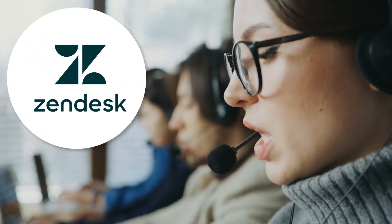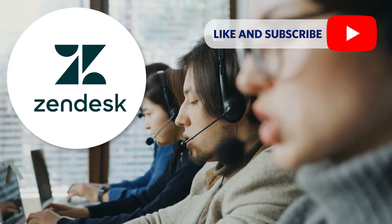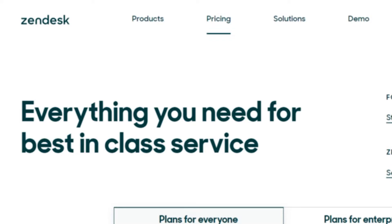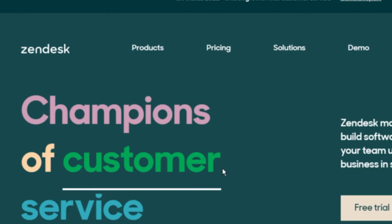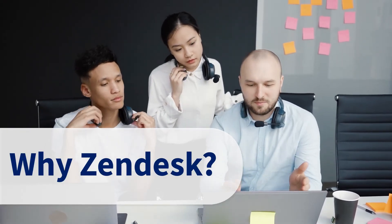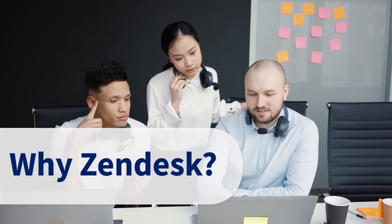Zendesk is a cloud-based customer support software built for better customer relationships. Zendesk offers a full suite of products to meet your customer needs, ranging from help desk software to live chat to knowledge-based management. More than 200,000 companies such as Uber, Airbnb, and Slack are using Zendesk to lower their support costs. I'm Caleb Fortune with TrustRadius and let's break it down.